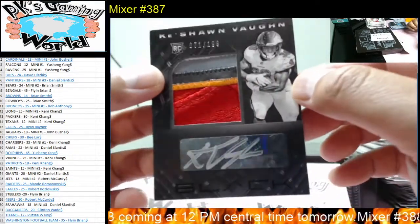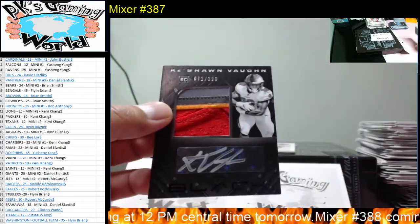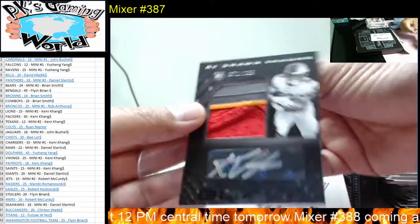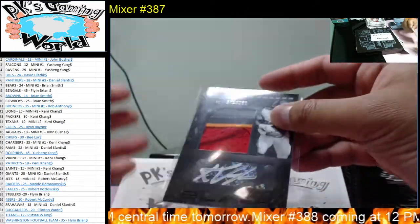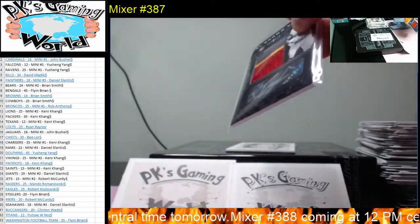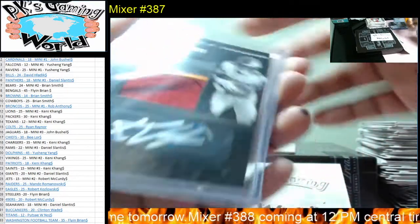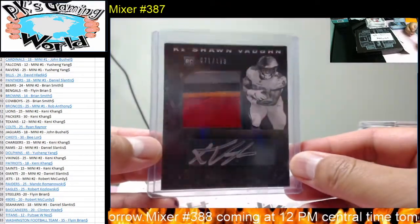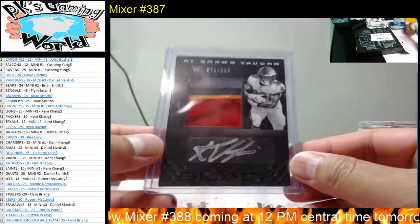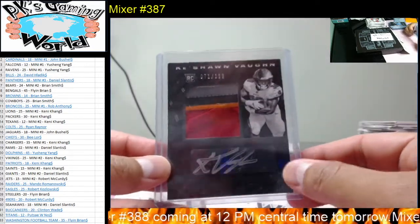Sweet hit! Panini Black — awesome product. Ke'Shawn Vaughn, 71 of 199. Nice hit for the Buccaneers — McClendon Wade.